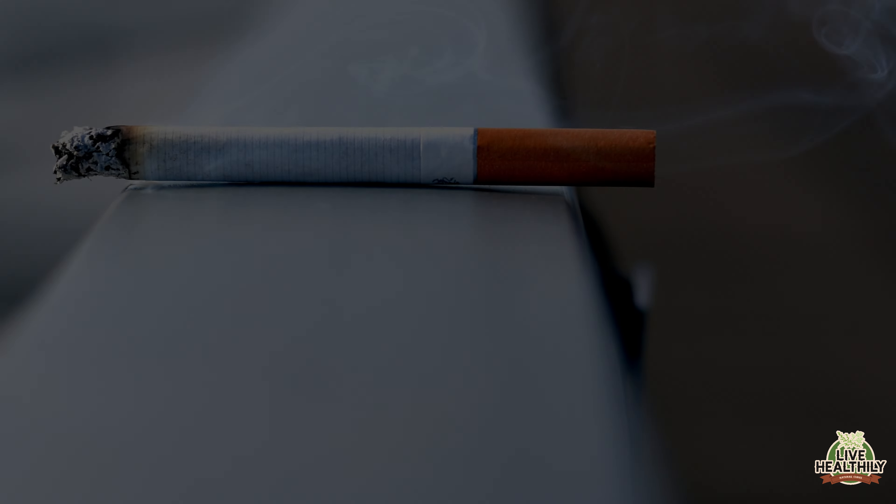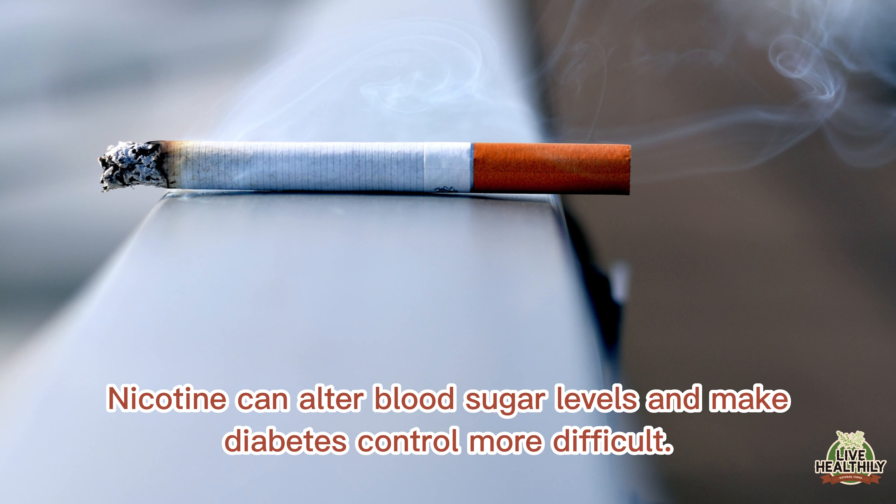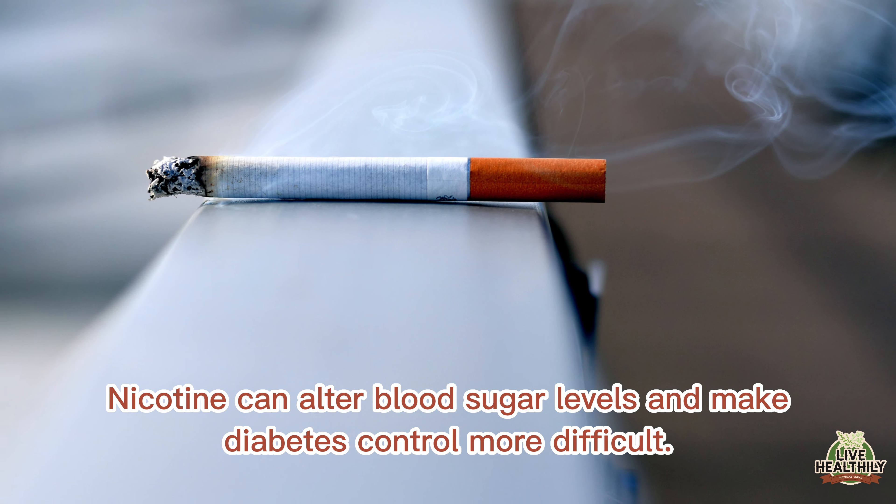Do not smoke. Nicotine can alter blood sugar levels and make diabetes control more difficult.